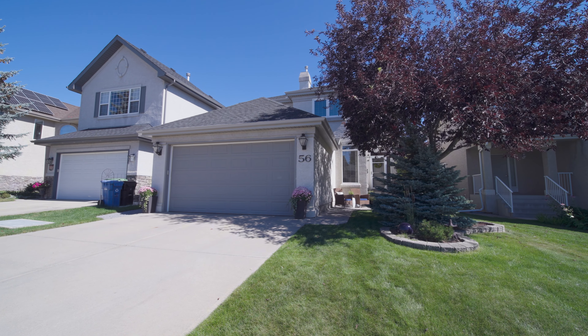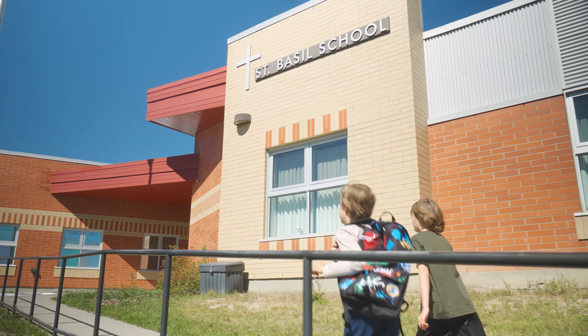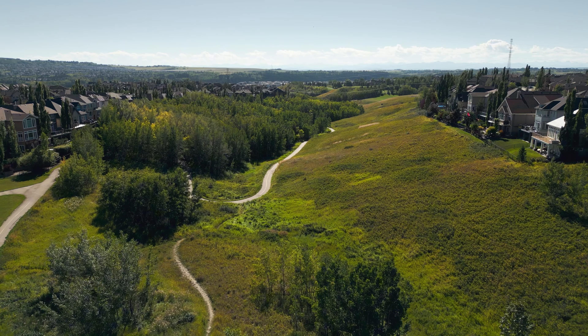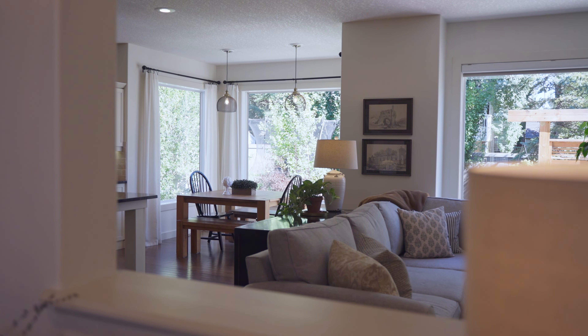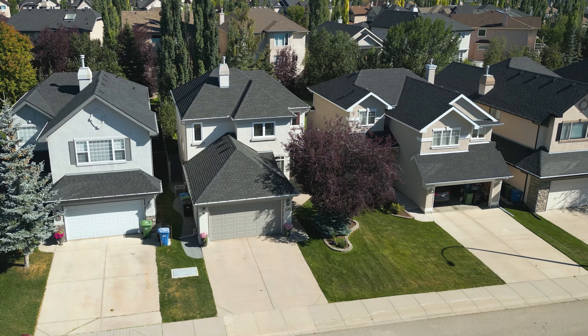So, if you're looking for a home where the kids can walk to school, where you can enjoy beautiful spaces both inside and out, and where every detail has been thoughtfully designed for family living, this could be the perfect fit. If you'd like to see more, I'd love to show you around — please don't hesitate to reach out. Thanks so much for joining me today, everyone. I hope you're having a great day, and I'll see you in the next video.